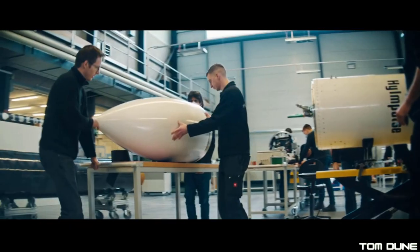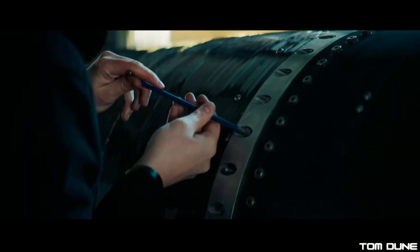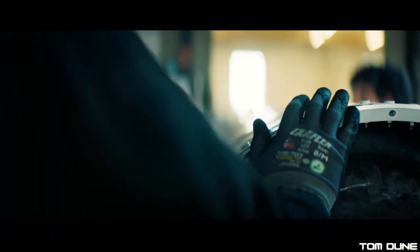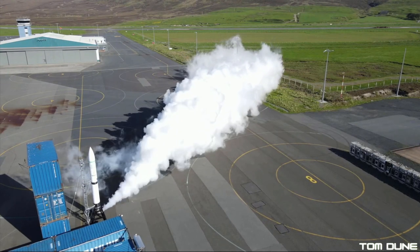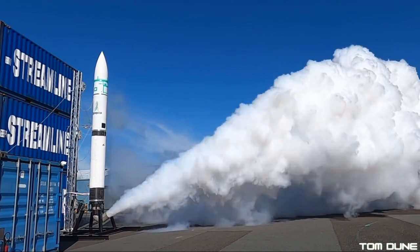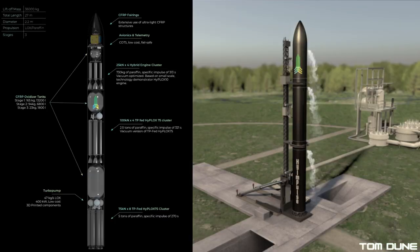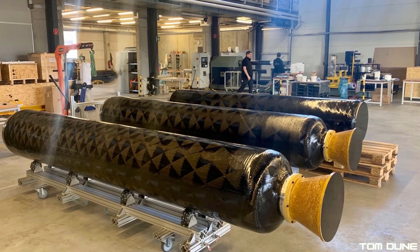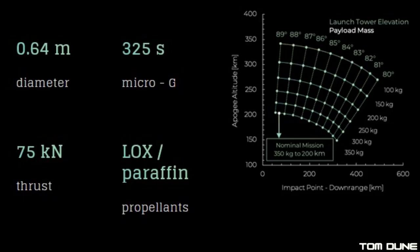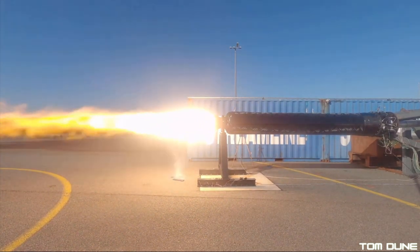Having recently completed full-duration engine testing for their Hyplox 75 motor, it's now a matter of putting the finishing touches on the rocket and shipping it to Saxevord when they're ready. Despite it being a suborbital test, it will go a long way to qualifying not only High Impulse's technologies — which will be used going forward on their larger three-stage orbital class SL-1 rocket — but of the launch facility itself, ahead of full orbital flights taking place later on. High Impulse are going for a hybrid rocket design, using a combination of liquid oxygen and solid paraffin-derived propellants. Twelve Hyplox 75 motors will be used in total in the SL-1, with eight on the first stage and four on the second stage.